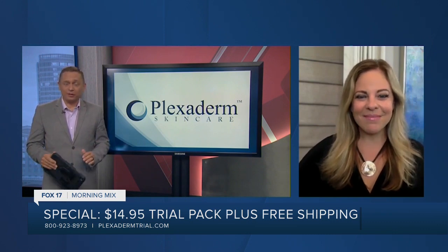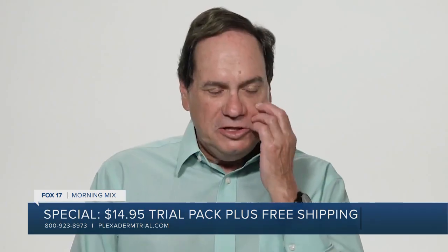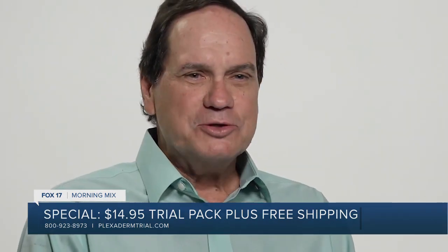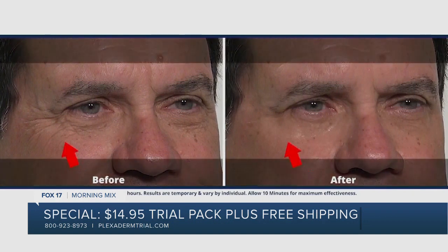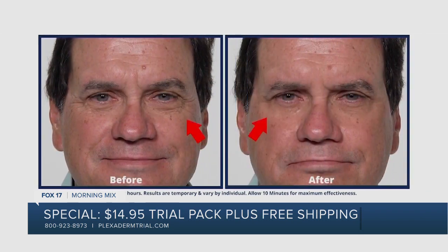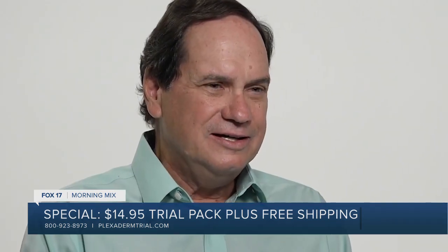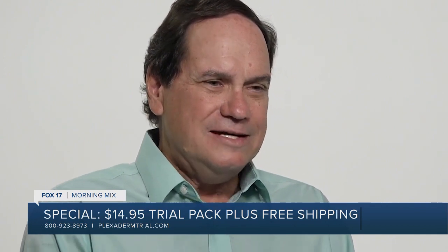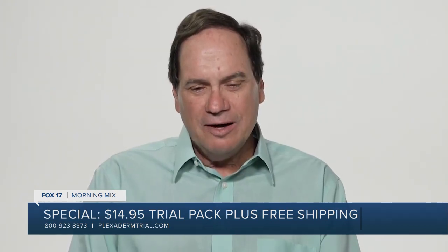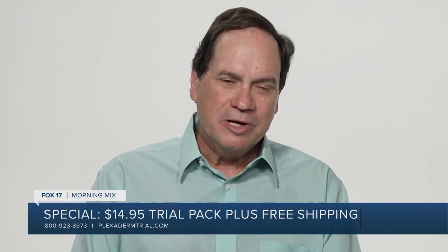Plexiderm works just as well for men. Let's hear from Robert. One time I did use it was when I was going out, and I said, "Let me see if I can impress her with my smooth, handsome baby face and my smooth moves on the dance floor." She thought I was really good looking. And that night I felt like it was kind of a special event. I felt very confident with the way I looked that night with the little bit of extra edge that Plexiderm gave me.